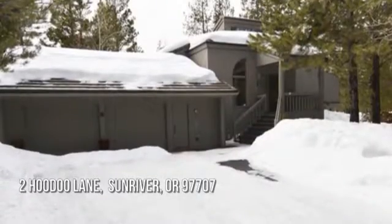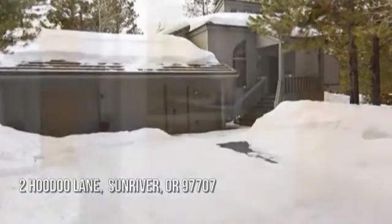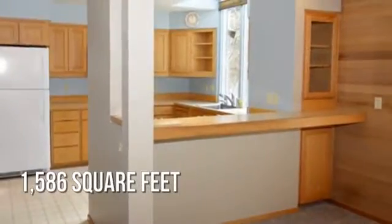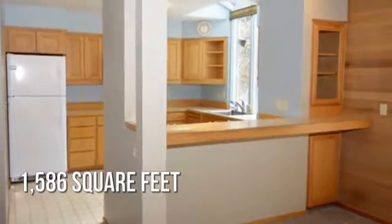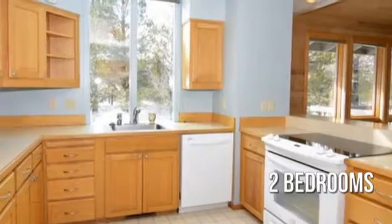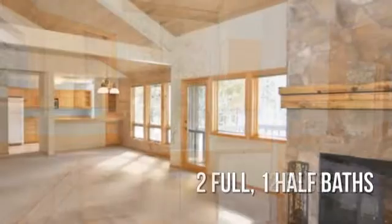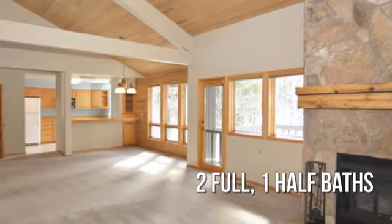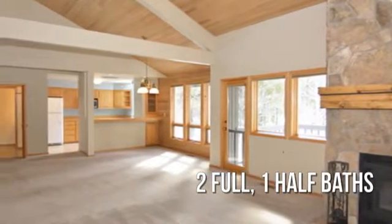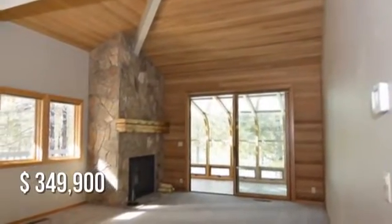House hunting? Don't miss this unique property. This lovely property offers over 1,500 square feet of living space, featuring two bedrooms with two full and one half bathrooms. This property is currently listed for under $350,000.